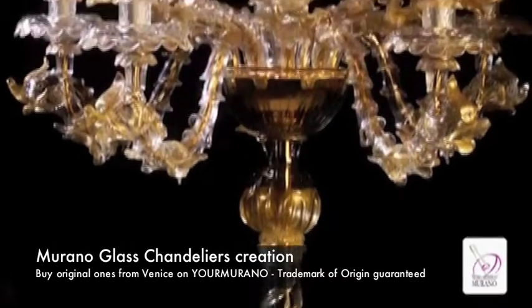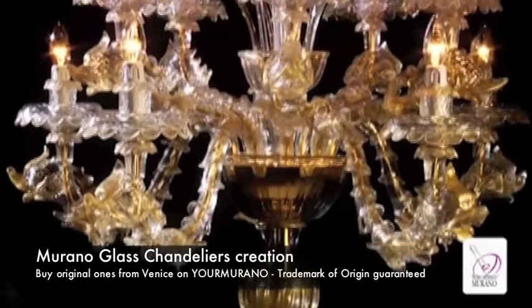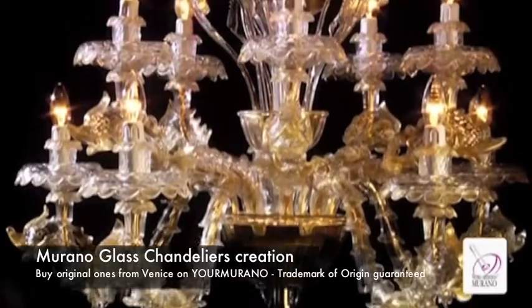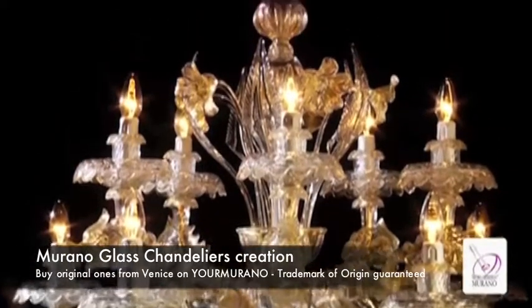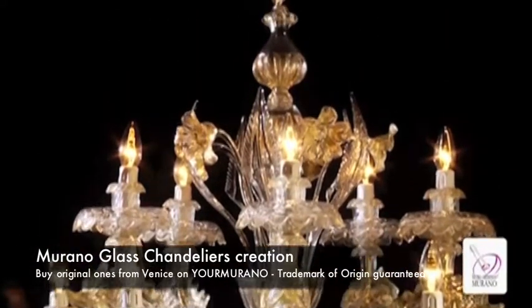Unique in their genre are Murano glass pendants. Traditional candlestick chandeliers, decorated by glass flowers and pendants, still hold a prominent position in the island's production.